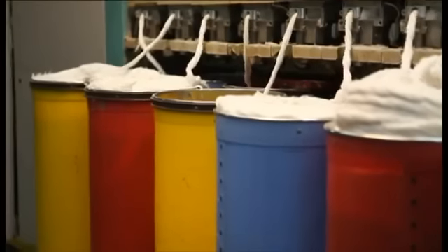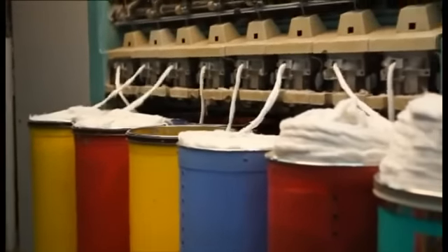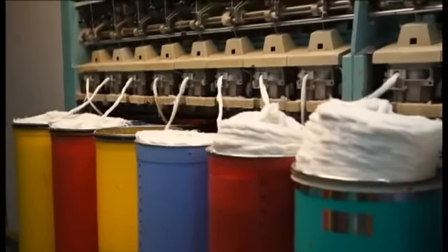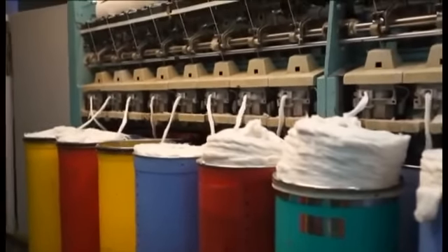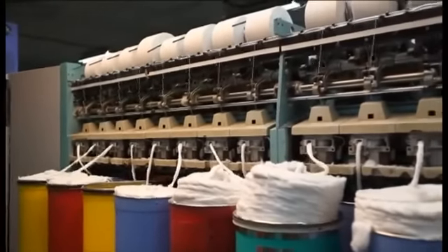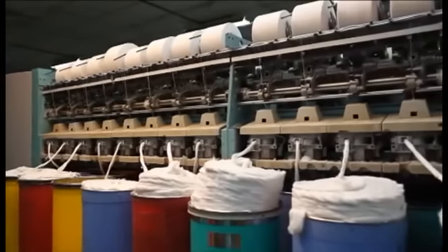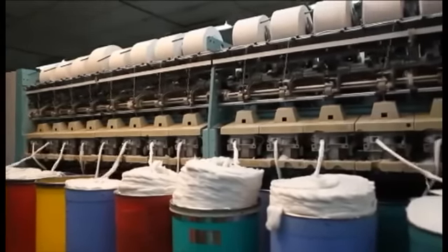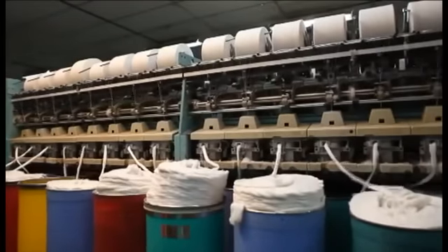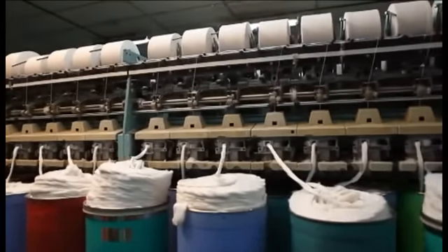We are manufacturing a variety of regular yarns, bleached yarns, multicolor yarns and almost all colors of yarn from English count 1.5s to 20s in open-end spinning, and English count 0.6s to 1s count in mop spinning machines. Our yarn production capacity is 40 metric tons per day.